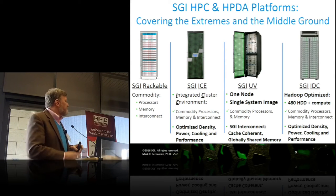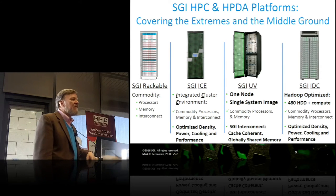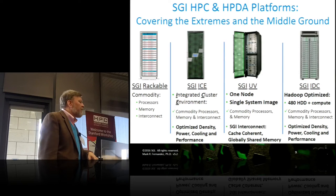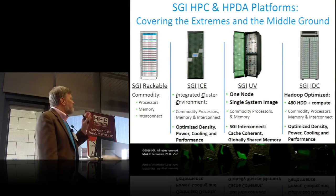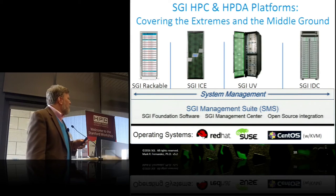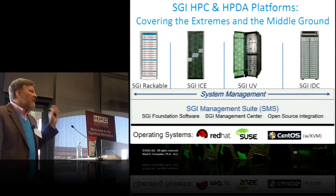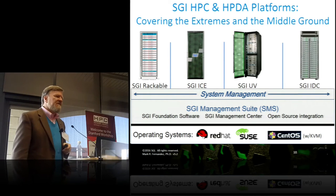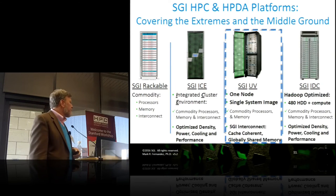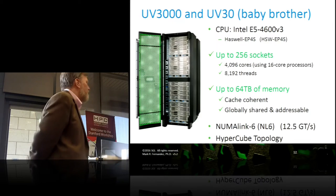We have the SGI ICE, which is an integrated cluster environment optimized for density, power, and cooling. And thirdly is the Ultraviolet, and the one on the far right is optimized for Hadoop. All of this runs shrink-wrapped operating systems, and they all run the same SGI management system across our entire family. Today, we're going to spend some time talking about the SGI Ultraviolet and the zero-copy architecture.